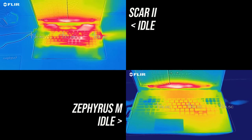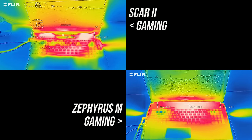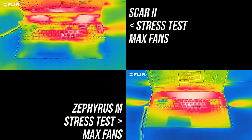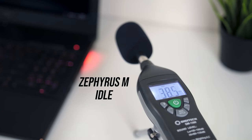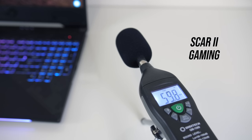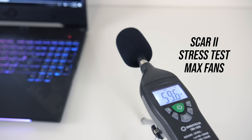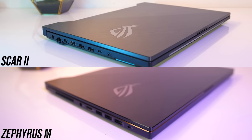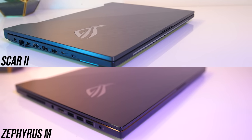As for external temperatures where you'll actually be touching: at idle both were in the low 30s, and while gaming they both get to the low 40s in the center and around 50°C right up the back, though more of the keyboard on the Scar II seems to remain cool. With the fans maxed out the temperatures of both drop a few degrees. At idle both still had audible fans, but the Scar II was louder than the Zephyrus. While gaming the Scar II was still a bit louder, and with fans maxed out they're closer together, but the Scar is still a bit louder than the Zephyrus.